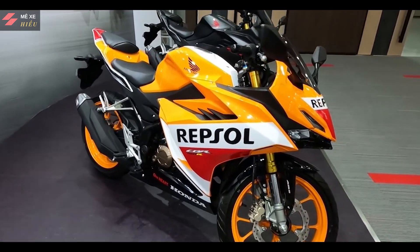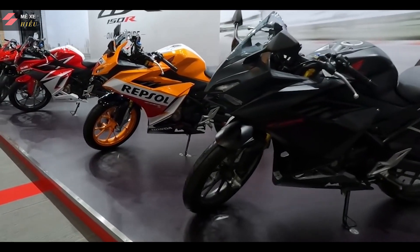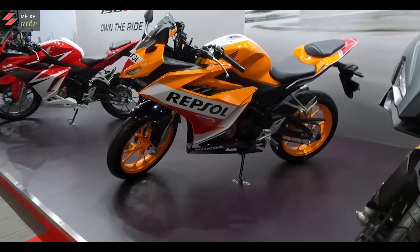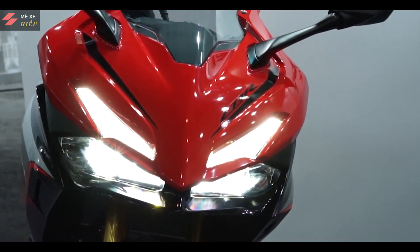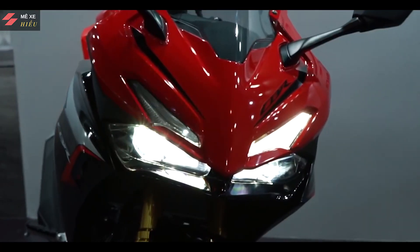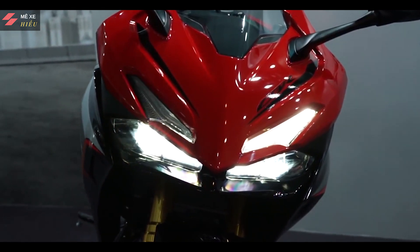All new. Chiếc xe này là phiên bản hoàn toàn mới, đã chinh phục biết bao nhiêu cái trái tim và fan hâm mộ của dòng Honda, và đã chính thức ra mắt đầu tiên tại thị trường Indonesia. Trước mắt các bạn đây là một thế hệ mới, được thiết kế đầu đèn thừa hưởng từ CBR250RR, trang bị hệ thống chiếu sáng full LED hiện đại đẹp mắt.